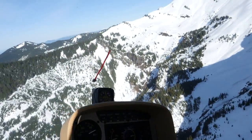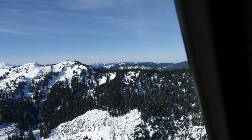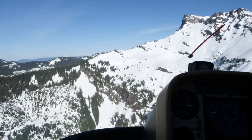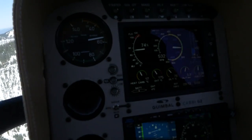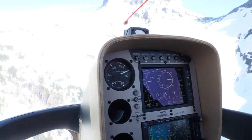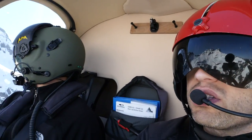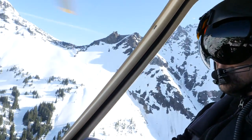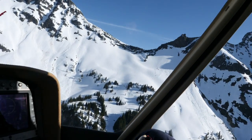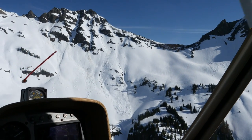We just tried landing on that ridge over there and got very unstable winds, gusting us up and down — using anywhere between 75 and 100% power depending on what the winds were doing. I didn't really like that, so we aborted that one. Coming around to this side, we're noticing the winds are funneling up the valley and we're getting quite a bit more stability, so I'm going to try another pass and see how this one feels.